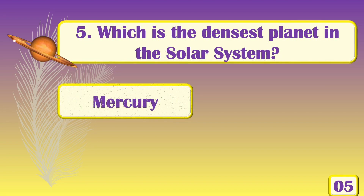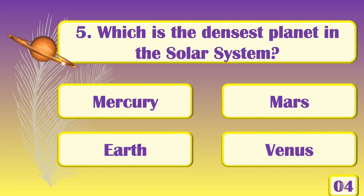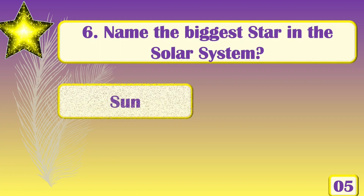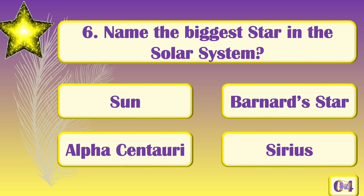Which is the densest planet in the solar system? [Answer: Earth.] Name the biggest star in the solar system. [Answer: The Sun.]